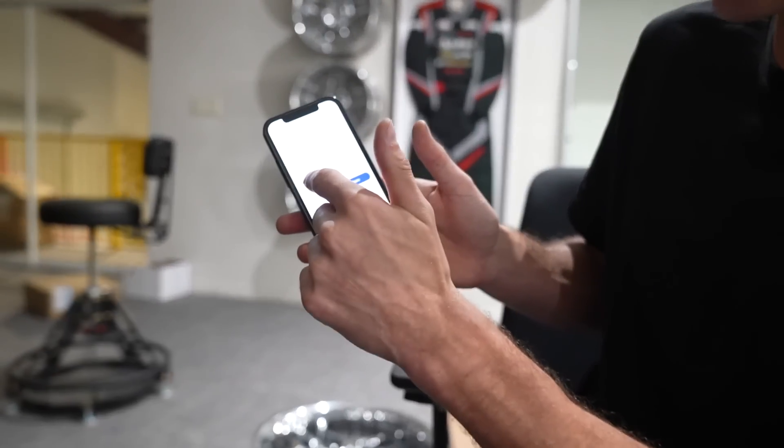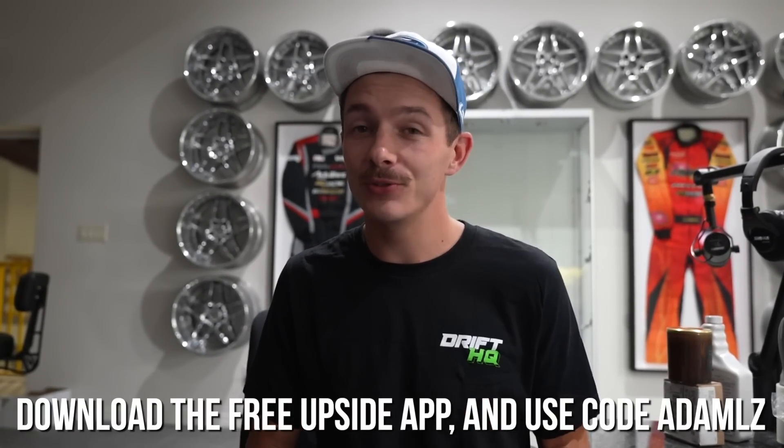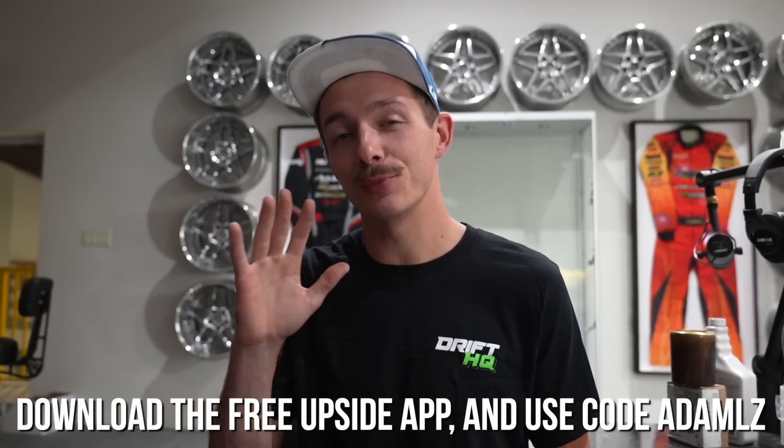With Upside, you can get cash back on gas, groceries, and even dining out. We've all seen the gas stations raising their prices through the roof. I go on the Upside app, look at our local Shell and Circle K — we can get 35 cents per gallon cash back. May not seem like a lot, but if you're a commuter, that adds up and actually makes a difference between which gas station you're going to choose. With Upside, you're going to earn three times more than a traditional credit card cash back program. All you gotta do is check in at the business, pay as usual with a credit or debit card, and get paid. Users are earning more than a million dollars every week, and that's probably why Upside has a 4.8 average rating on the App Store. Download the free Upside app and use the code ADAMLZ, and you'll get $5 or more cash back on your first purchase of $10 or more.